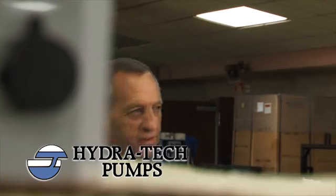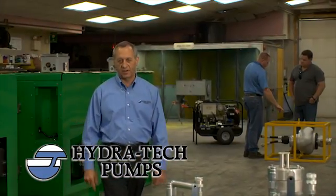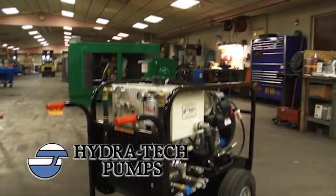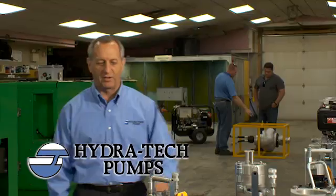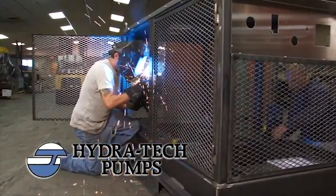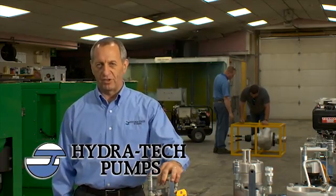Since being founded in a New Jersey garage in 1977, Hydratec Pumps has led the way in the design and manufacture of hydraulically driven submersible pumps and hydraulic power units. With our in-house engineering staff, we are continually developing new products to keep pace with today's changing world.